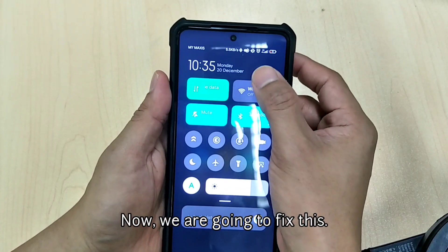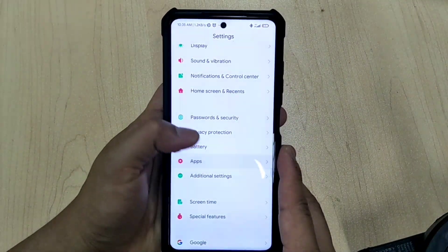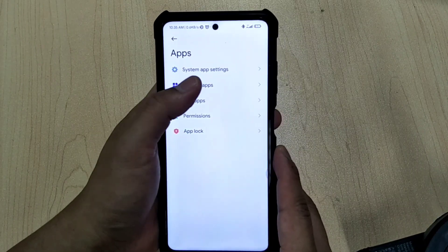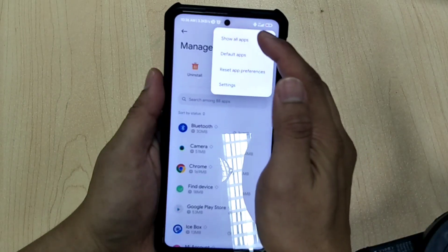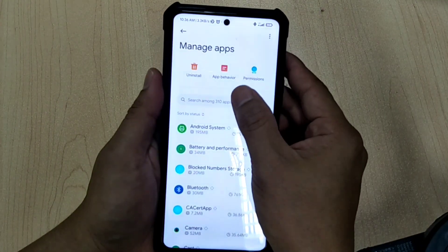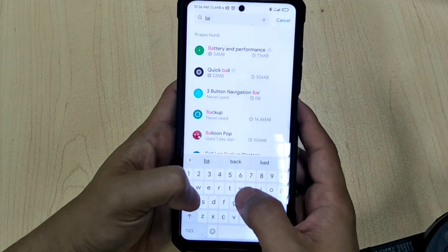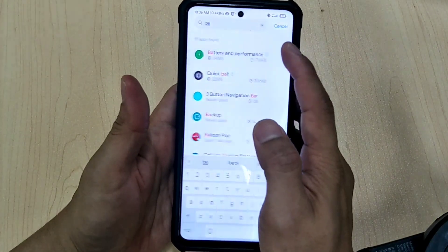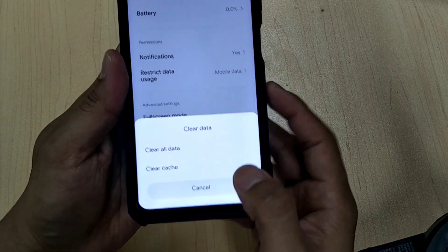Now we are going to fix this. First, head to Settings, then Apps. Click on Manage Apps, click on the three-dot option, and select 'Show all apps'. Now search for 'Battery and Performance' and clear all data for that particular app.